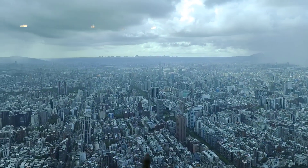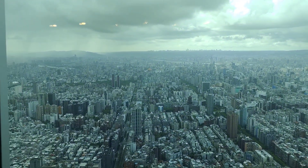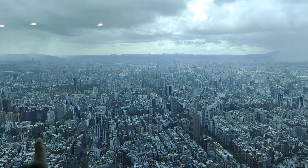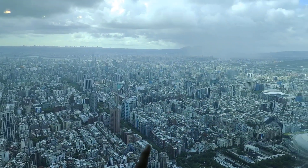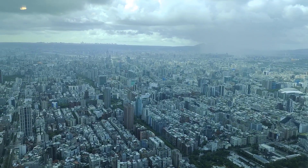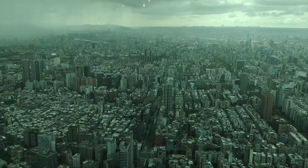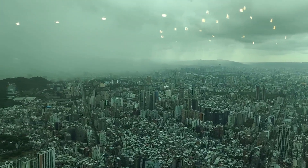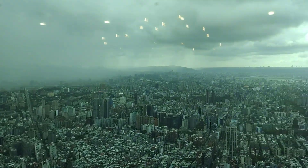And to the far east is the Danshui River — that's the name of the river. There's a view of the city, and it's raining out there; you can see the clouds and rain coming down.